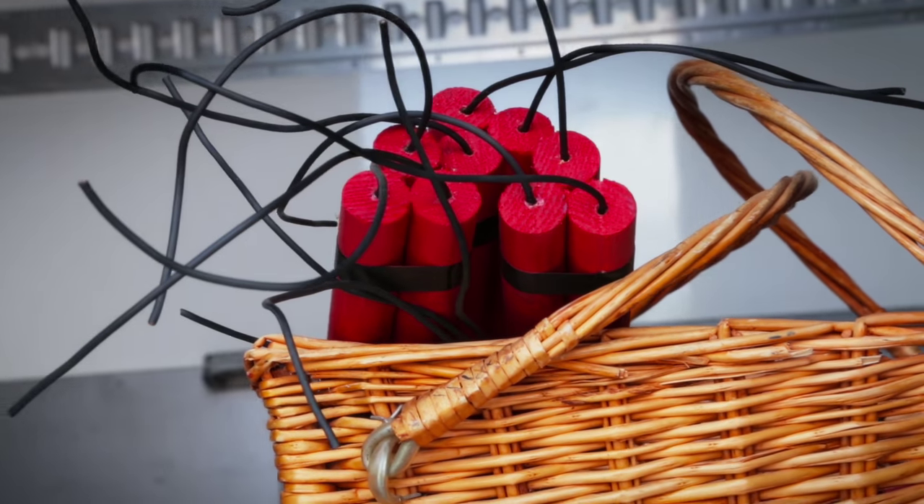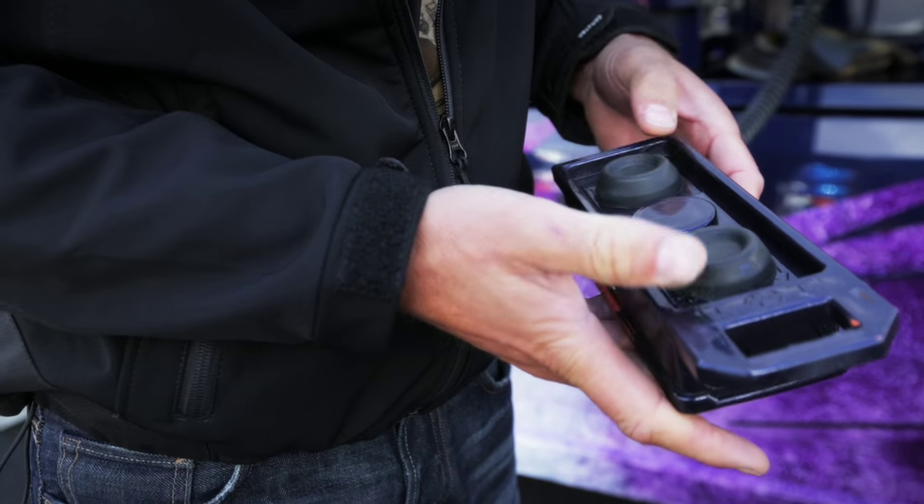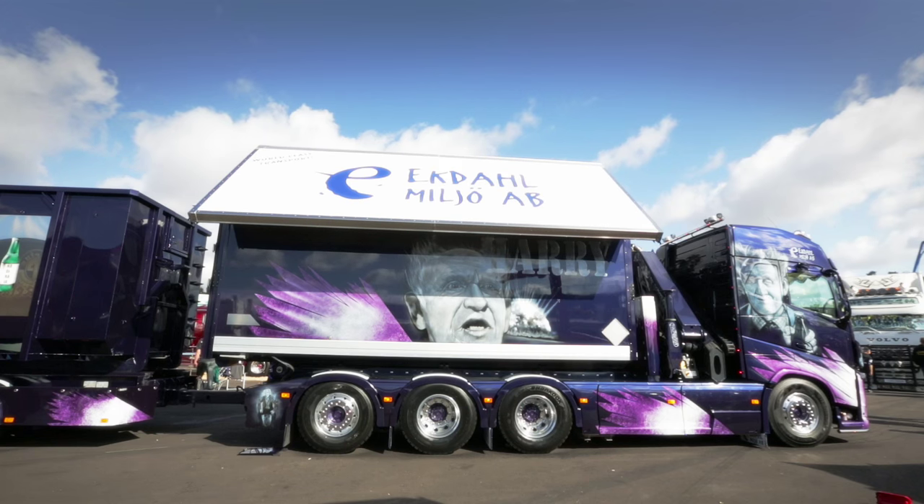The special cargo hold has thicker walls to house the dynamite. Detonators are stored separately in a black box. The walls as well as the roof can be folded down for easy loading.